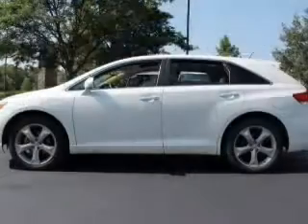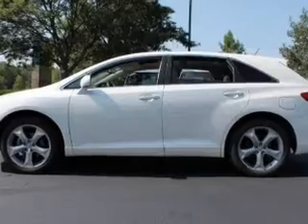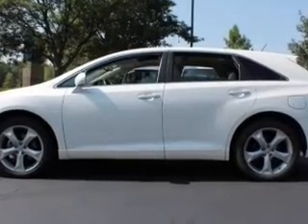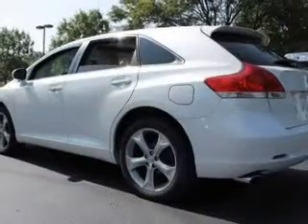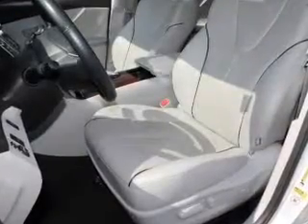Premium wheels give a more luxurious look. You will appreciate the safety feature of anti-lock brakes. Plus, enjoy these notable features that are included in this vehicle: keyless entry, power door locks, power windows.